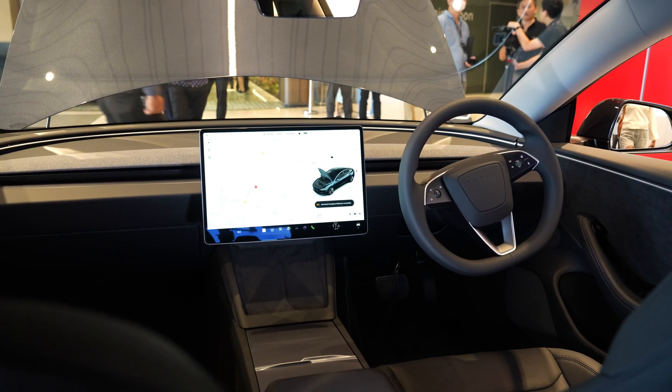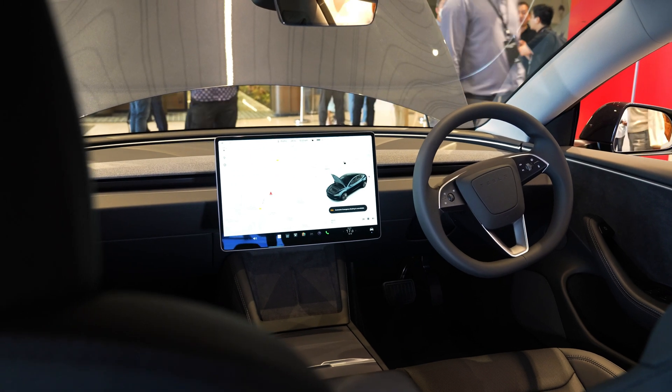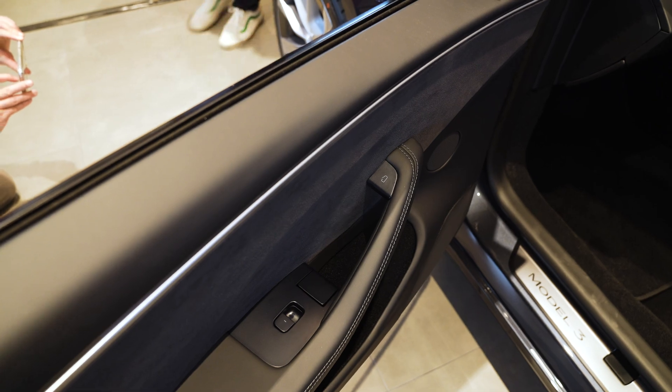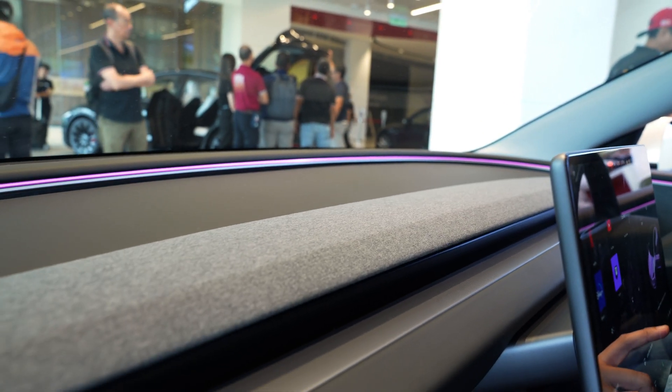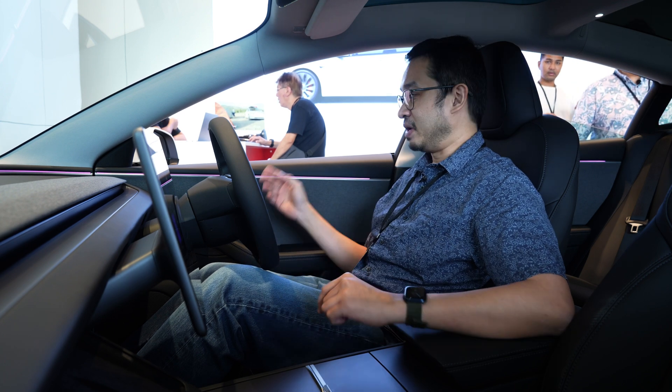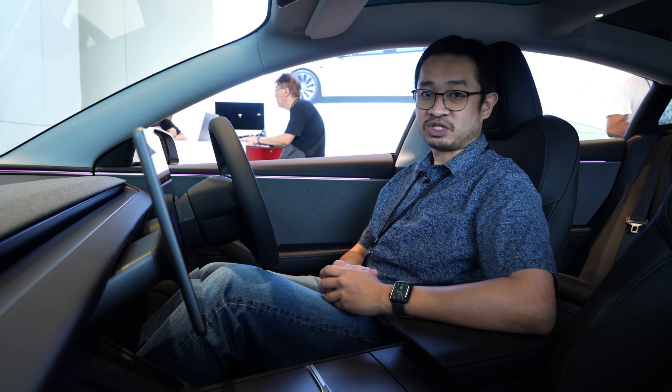Tesla has made some improvements in terms of build quality — they've played around with more materials, including a denim-style finish. For the first time ever, you also get ambient lighting, which gives it a more upmarket look. You can customise the colours from the touchscreen as well.